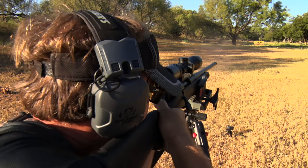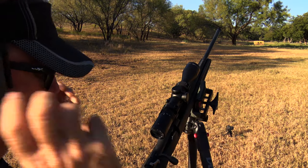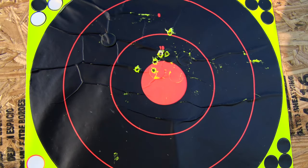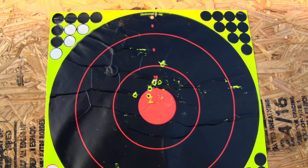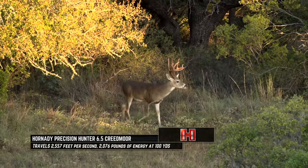Just like any cartridge, any round, anything out there, there are limitations to what you want to use it for. The 6.5 Creedmoor shooting the right ammo, I think, is great for a lot of your light, thin-skinned African antelope. White-tailed deer — I think it's perfect for that.